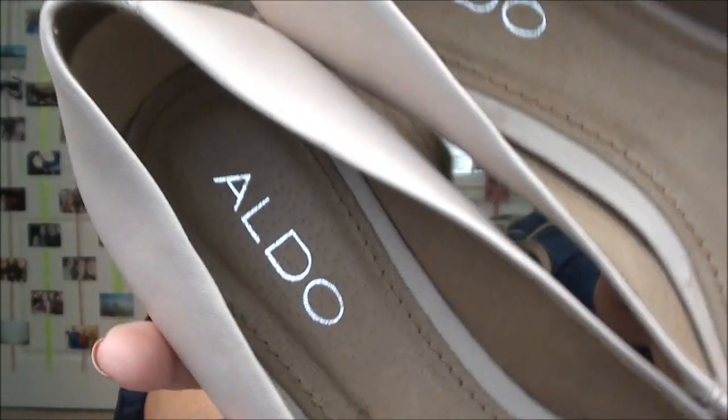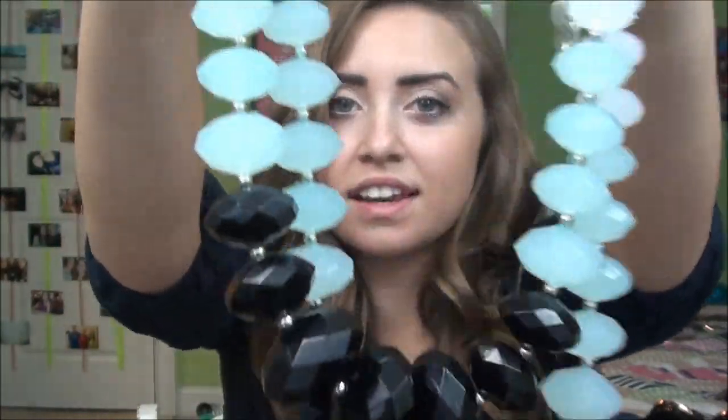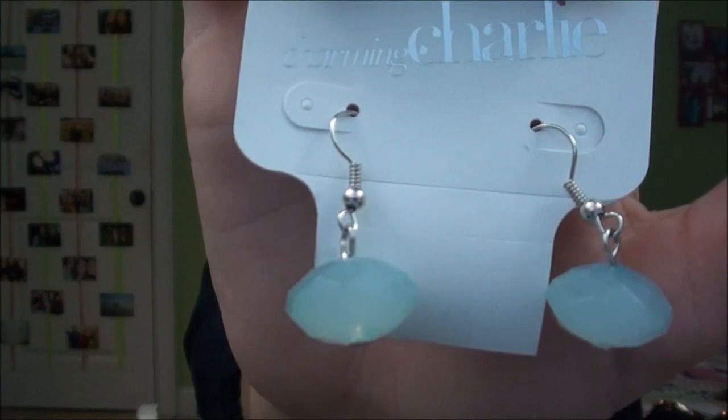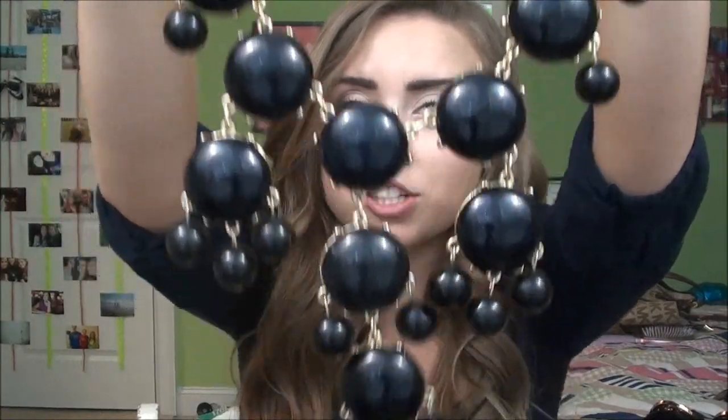Next I got these nude flats from Aldo with a little pointed toe — I actually got these from my neighbor. And I have a bunch of jewelry mixed in too. This necklace is from my friend Margo as a graduation gift — it's from Charming Charlie's and it's kind of Carolina blue. She also got me the matching earrings and these earrings I'm wearing right now. And I also got this really big black bubble necklace from Charming Charlie's.